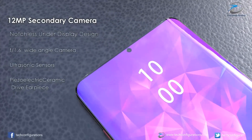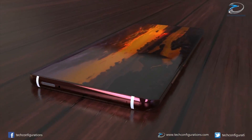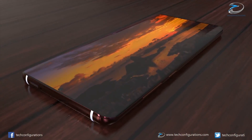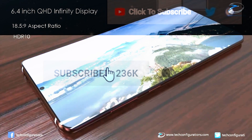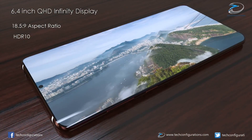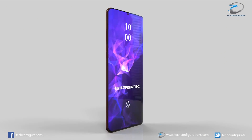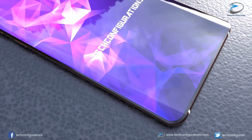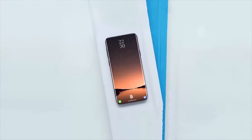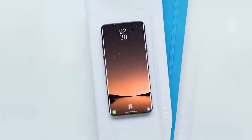With so much conflicting information around the Galaxy S10, today I'm going to be telling you what we know so far and the most likely and credible leaks. To start with, it might not even be called the S10 — the CEO DJ Co suggested they may not be continuing with the S numbering system. It is thought that it may be called the Galaxy X instead.